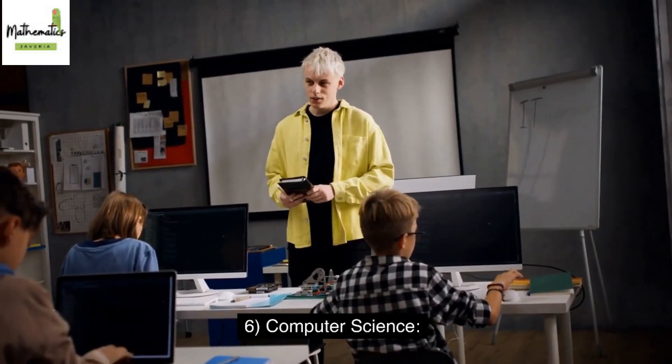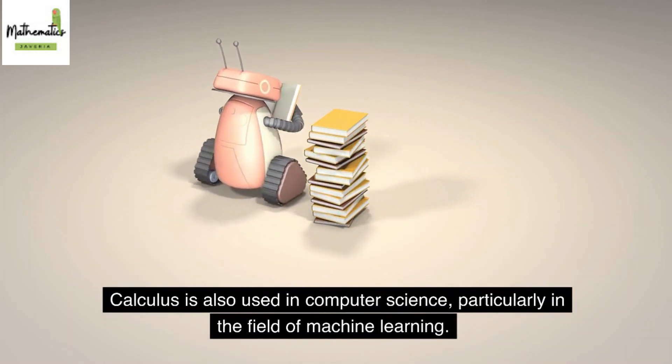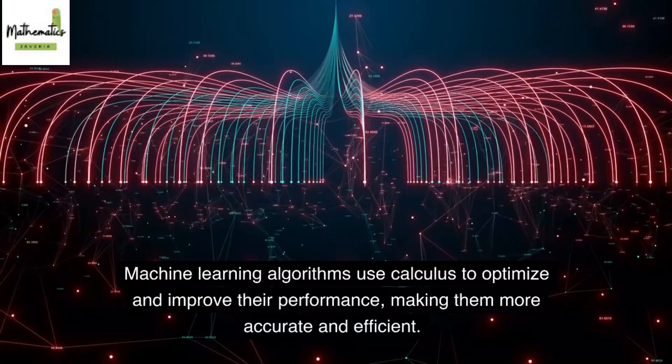6. Computer Science. Calculus is also used in computer science, particularly in the field of machine learning. Machine learning algorithms use calculus to optimize and improve their performance, making them more accurate and efficient.